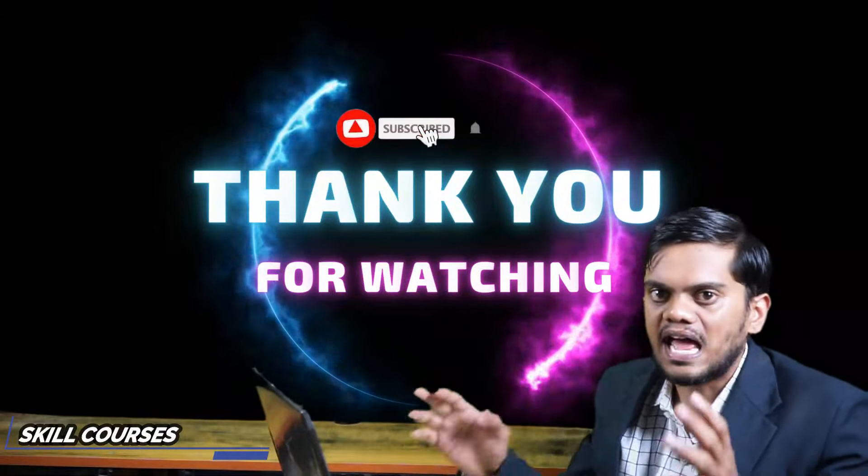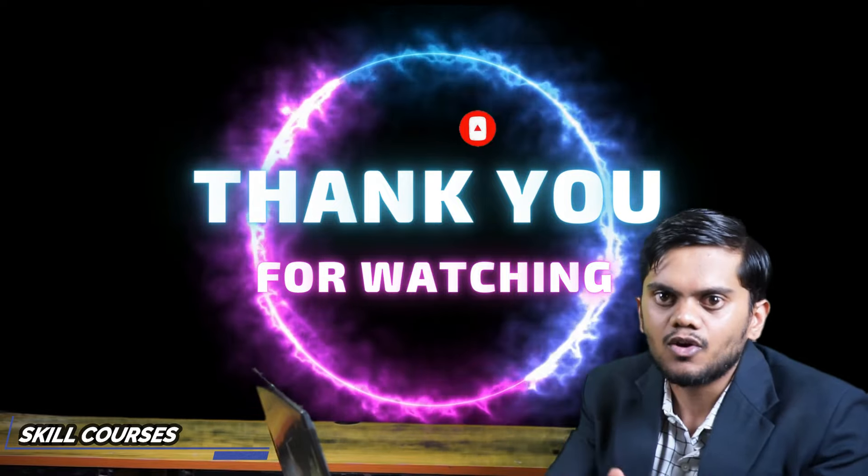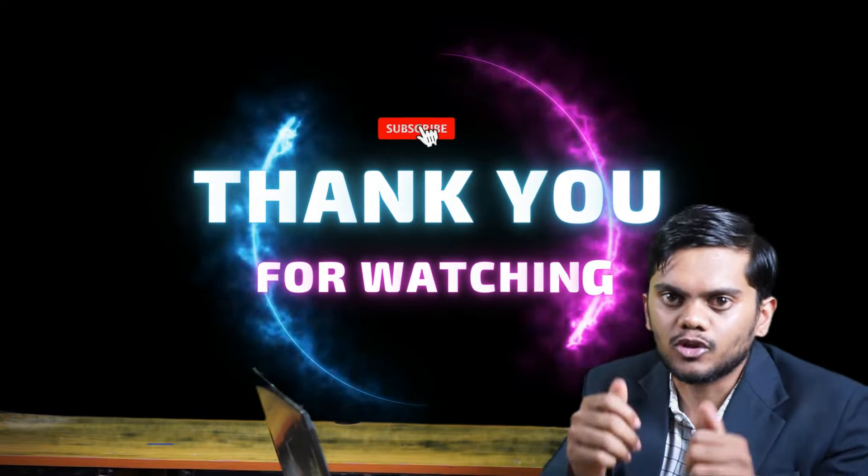If you like this informative video, please like it, share it, and subscribe to my channel for more informative videos. Thank you.